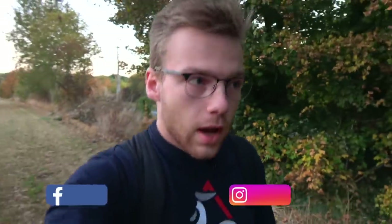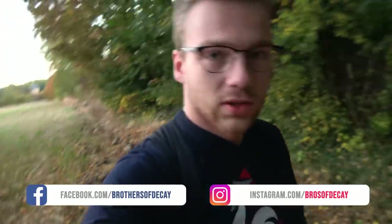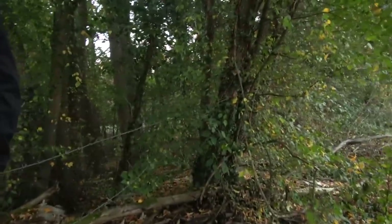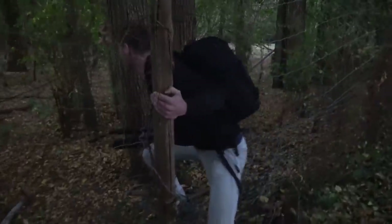Hello guys, welcome back to a new video. Me and William are early in the morning here in France and we have found a beautiful castle to explore this morning. I'm gonna share it with you. We first gotta try to get in — there's some barbed wire over here, and yep, there's a hole in the barbed wire here.